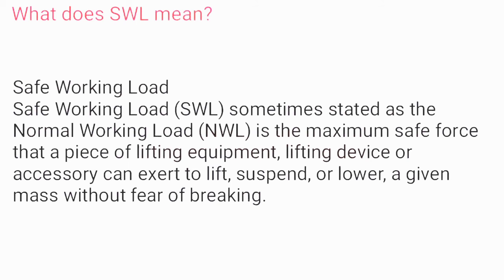What does SWL mean? Safe working load (SWL), sometimes stated as the normal working load (NWL), is the maximum safe force that a piece of lifting equipment, lifting device, or accessory can exert to lift, suspend, or lower a given mass without fear of breaking.